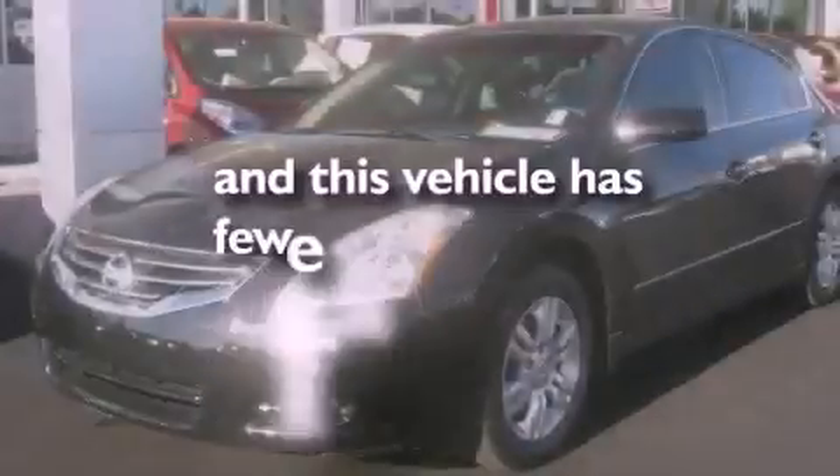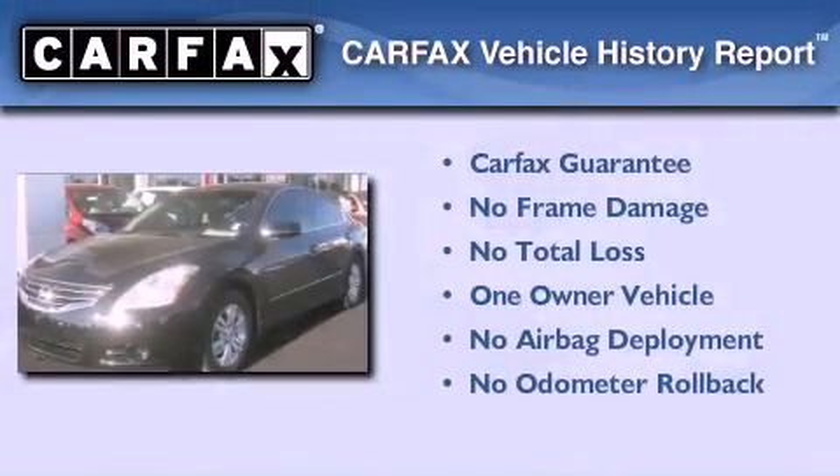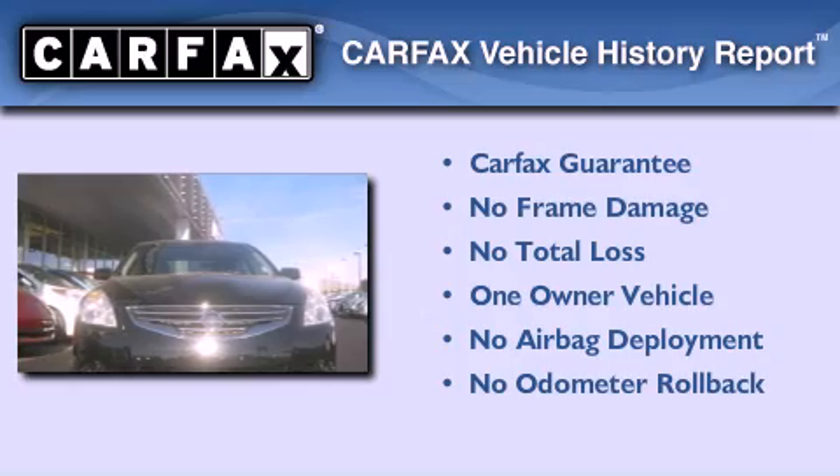This vehicle has less than 24,000 miles. This Nissan has had only one owner and it qualifies for the Carfax buy-back guarantee.